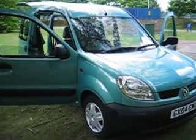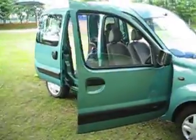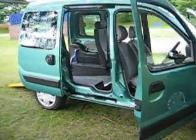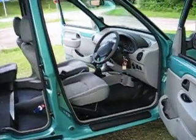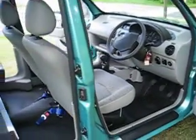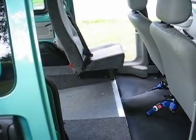This is a very nice example, a 2004 Renault Kangoo with a wheelchair conversion from new, done by Constables. It has a lowered floor at the back and one rear seat in the back.